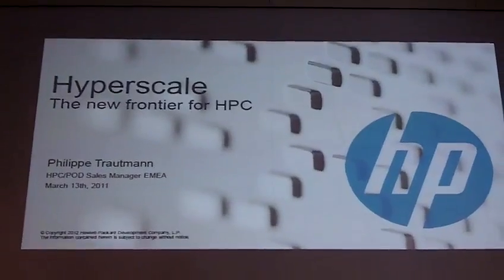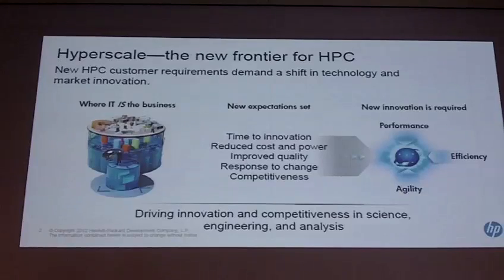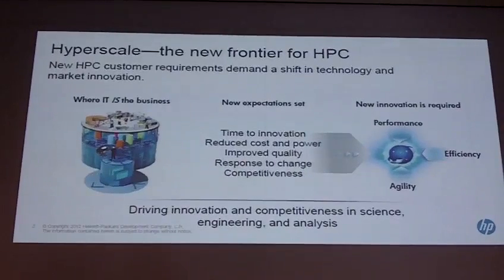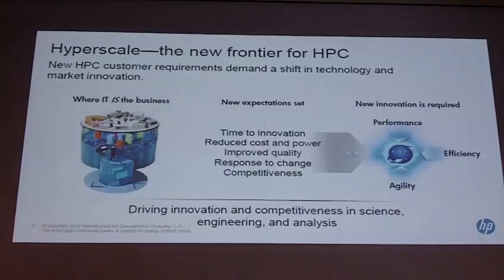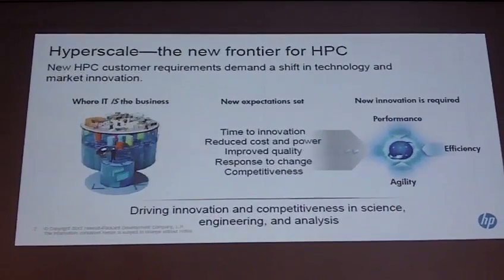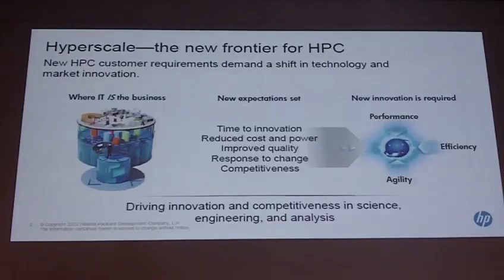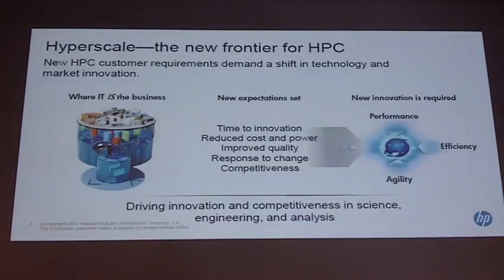Where are we heading right now at HP? We have restructured one part of HP to align our business units to support two main topics: serving service providers and the HPC business. We are very happy that we now have one integrated business unit called the Hyperscale Business Unit. In this unit, we integrate engineering, marketing, and sales support for all products dedicated to service providers and HPC.